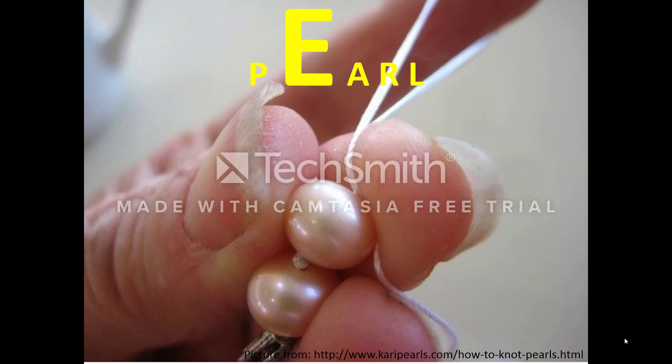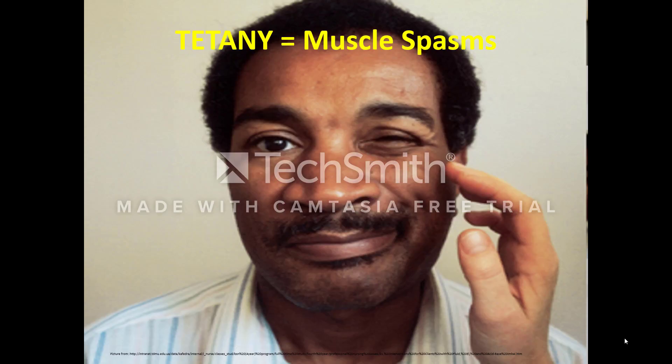The second pearl on the bracelet represents the letter E. E stands for excited neurons, the cause of tetany. Tetany is due to increased neuromuscular excitability in the setting of electrolyte abnormalities, one of which is hypocalcemia. With tetany, the patient experiences involuntary muscle spasms. One way to check for tetany is to try to elicit a Chvostek sign. To do this, tap the facial nerve a couple of centimeters anterior to the earlobe with a fingertip.